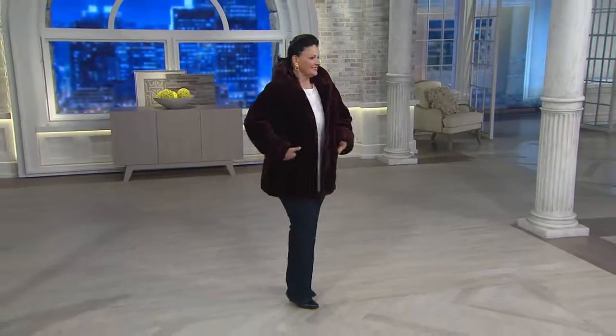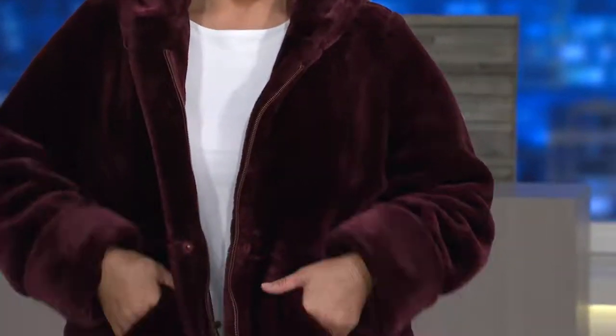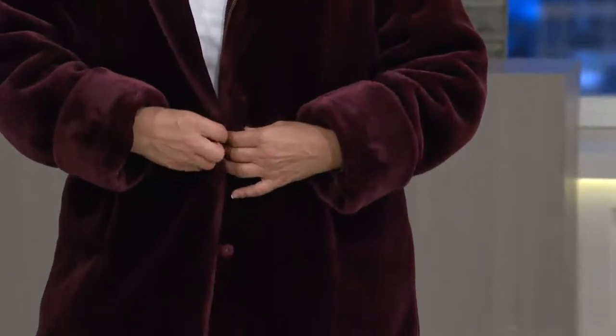He made a coat at QVC that women loved, and he thought, okay, what am I going to do now? It's been a while. I've got to make it better. So he took that coat and he made it into an anorak style.